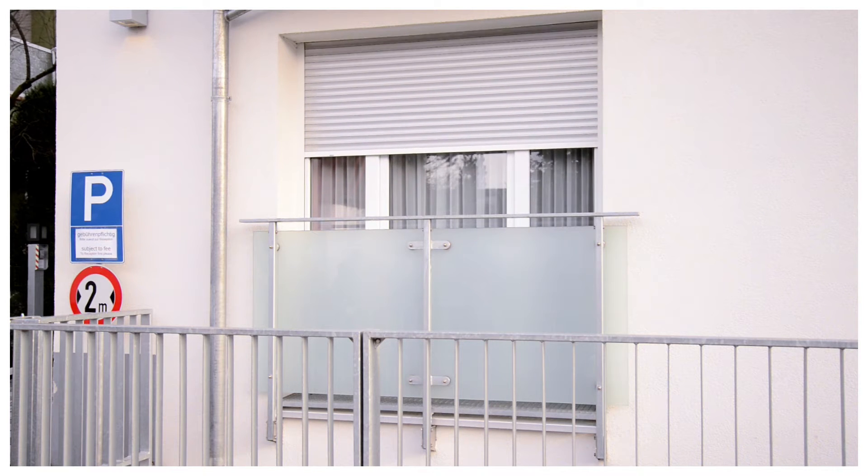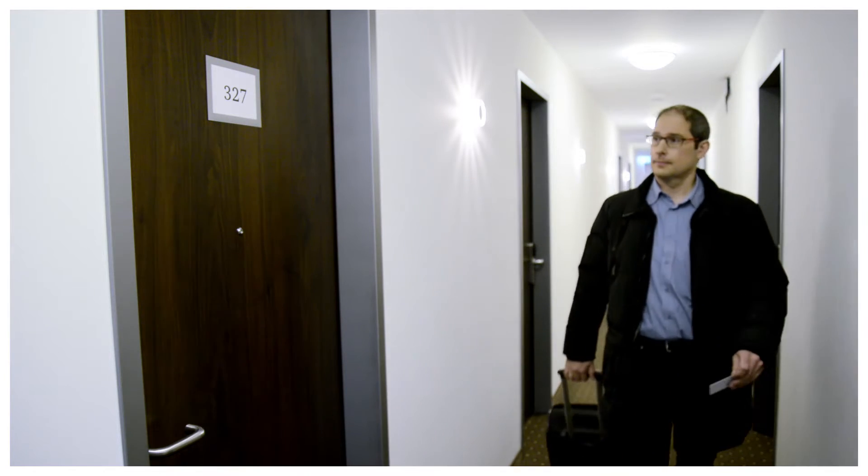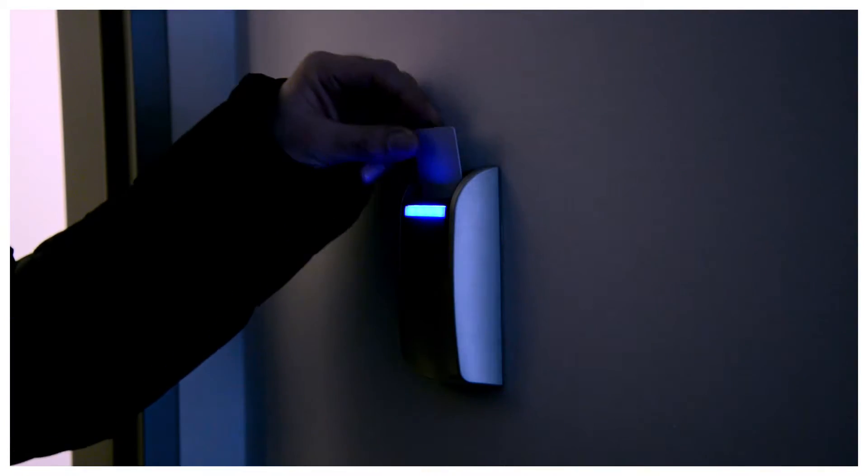For example, it controls the blinds according to a weather sensor located on the roof. A room keycard inserted into the reader not only welcomes the guest into the room — at the front desk it indicates to the staff that the room is occupied.